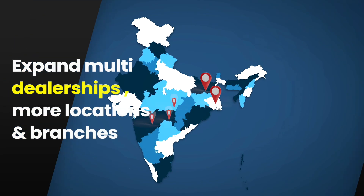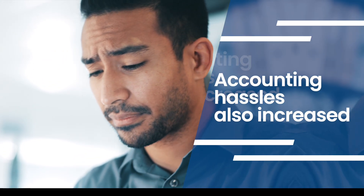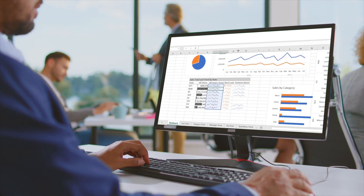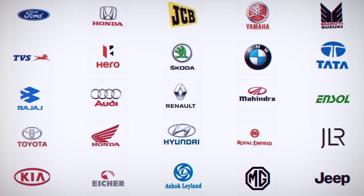He expanded to multi-dealerships — more locations and branches, more transactions and compliances. And with growth, accounting hassles also increased. But managing financials and accounting across multiple branches and for OEMs? That's where things got complicated.